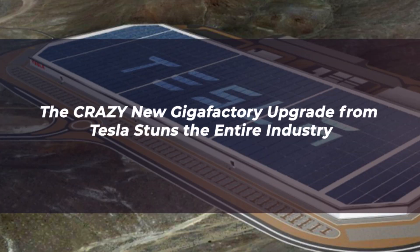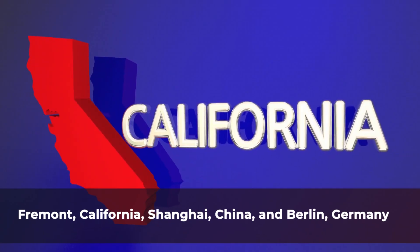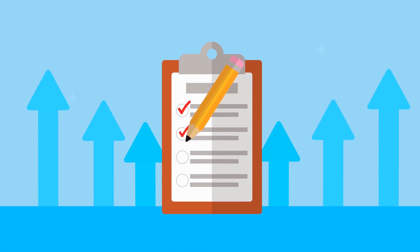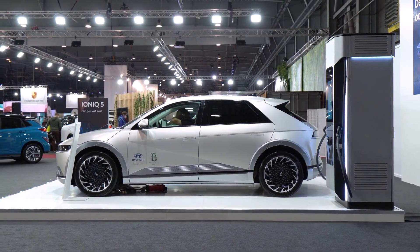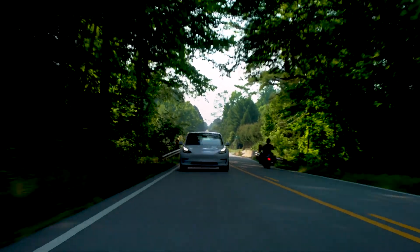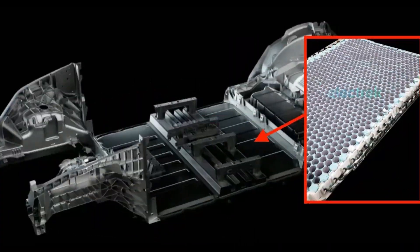The Tesla Gigafactory in Austin, Texas has started accepting customers and orders officially. An increasing number of foreign locales, including Fremont, California, Shanghai, China, and Berlin, Germany, are now included on the list of places where the corporation manufactures its electric vehicles. Elon Musk will deliver the first Model Y vehicles from Giga Texas on April 7, which are also the first in a new generation of Tesla vehicle architecture that incorporates their in-house developed 4680 battery cell and structural battery pack.